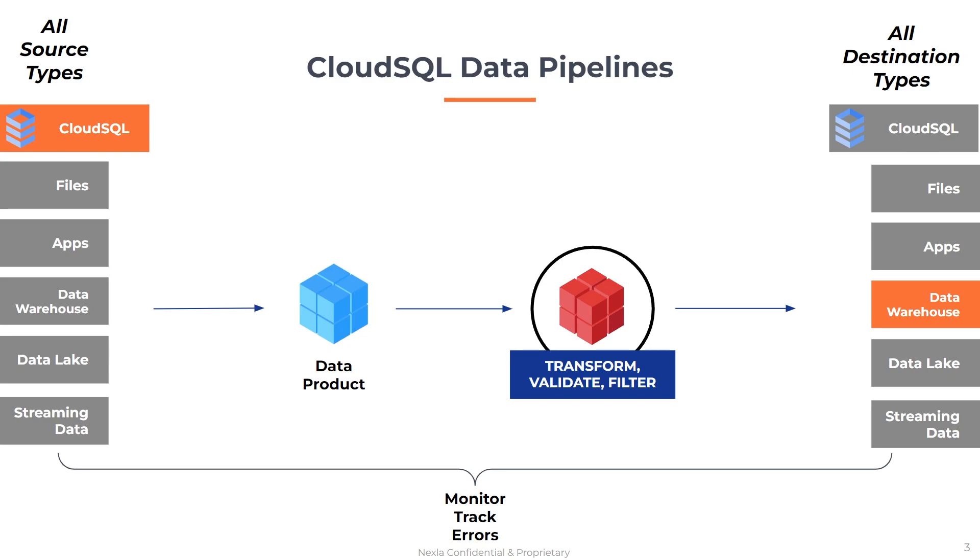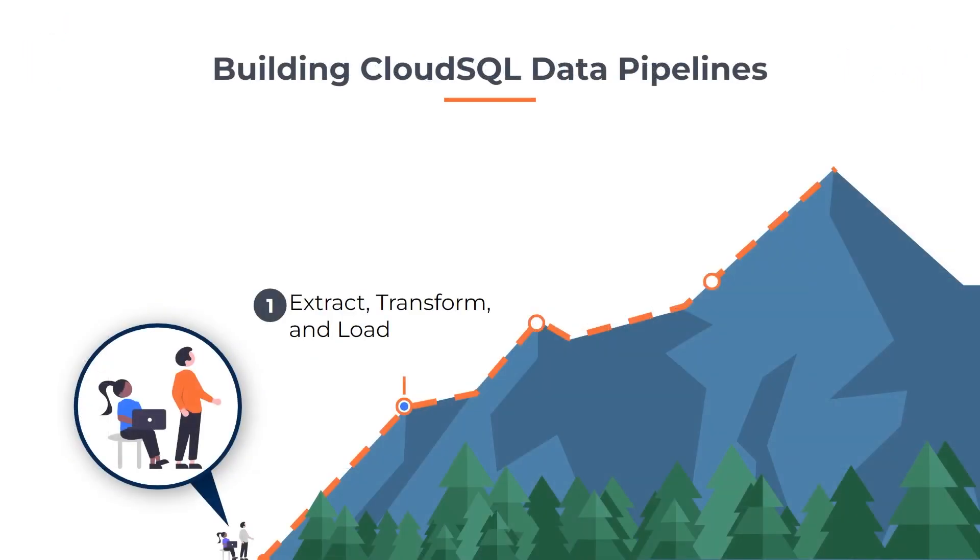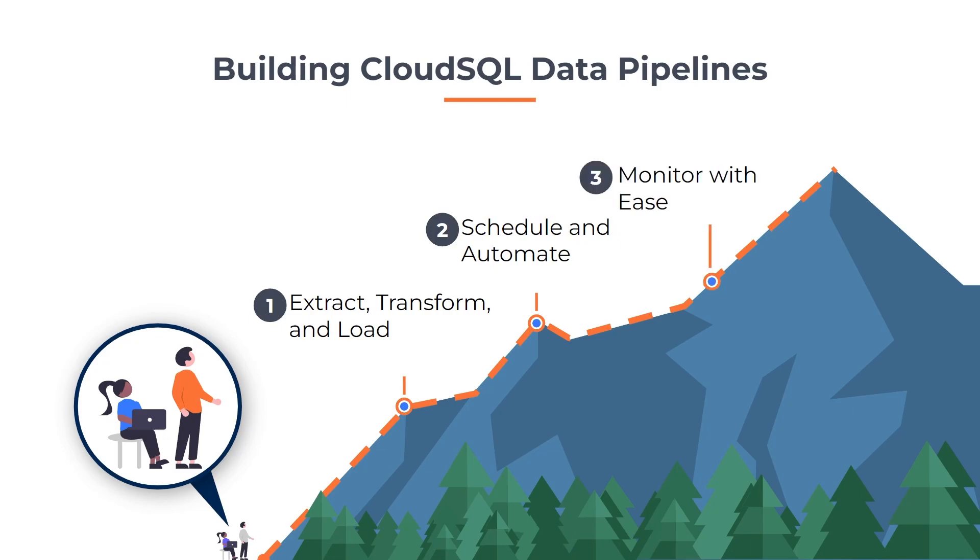Through one easy platform, Nexa helps data-driven organizations connect, extract, and transform data from virtually any data system into a format that conforms to Google Cloud SQL. Streamline data extraction through scheduling, and monitor those jobs with common metrics like cleanliness, volume, and accuracy. Nexa provides a converged solution for infrastructure around Google Cloud SQL in one package, without requiring piece-mealing solutions from many different vendors.